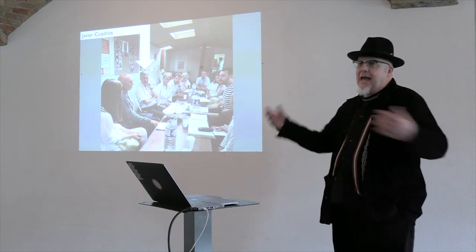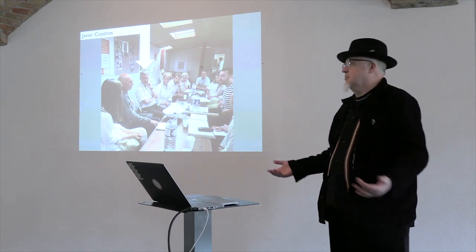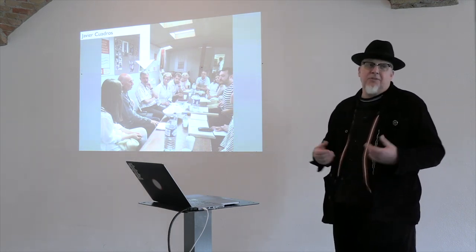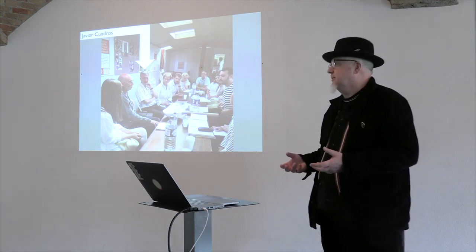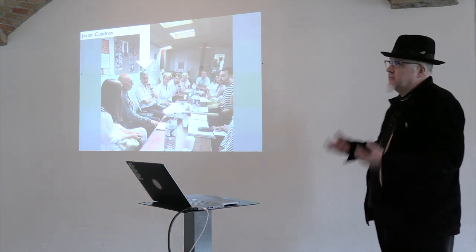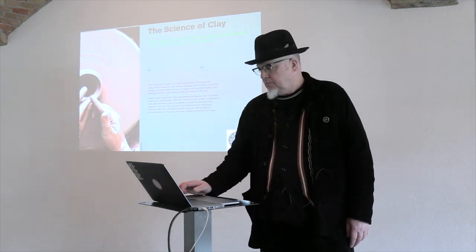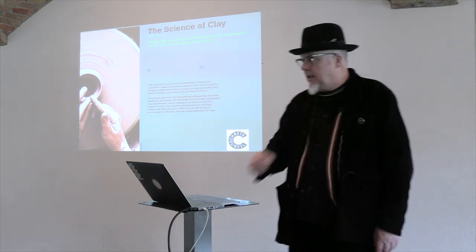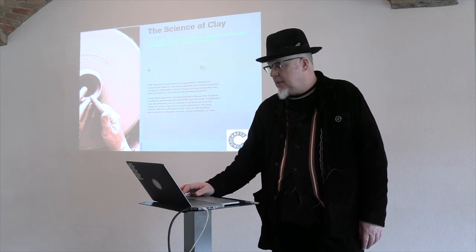I rang him the first time and said 'Javier, could you spare like half an hour of your precious time?' He said, 'Have you got an afternoon?' Brilliant. He's somebody at the Natural History Museum who loves sharing his knowledge of clay — so much so that he's written an article for the Crafts Council, now in their archive, about the science of clay.